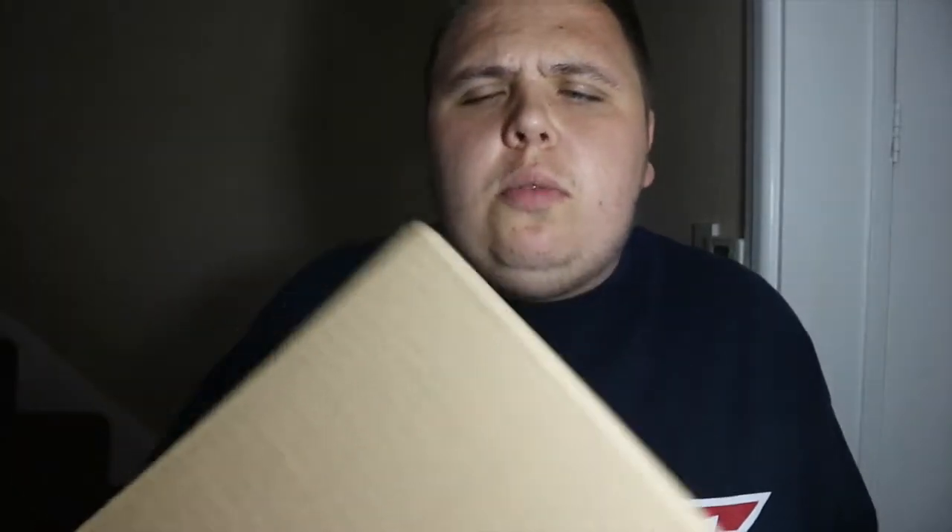Hey guys, welcome back to the Nerdy Collector and welcome to an EMP unboxing. I have ordered something from EMP and I'm going to open it right now and show you guys what it is. I know what it is, it's amazing, I'm so glad I picked it up and I want you guys to make sure you pick this up for your collections too — do not miss out.